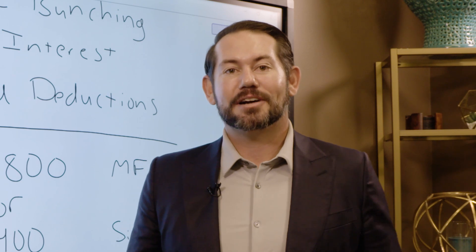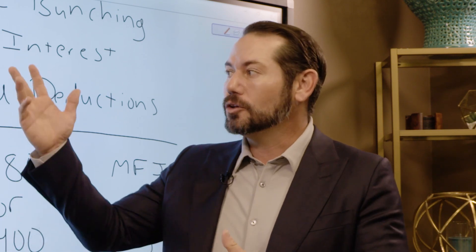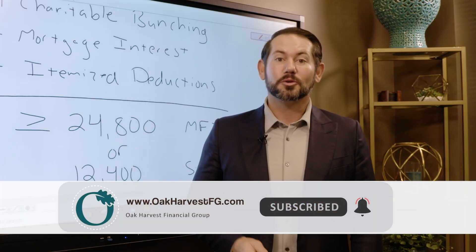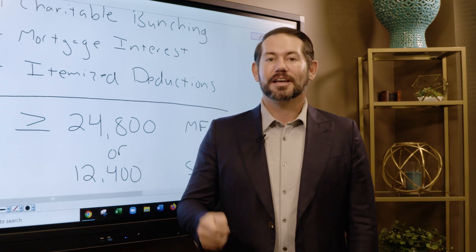So there are a bunch of tax-saving tips here. I ran through them quickly, but go back, look at them, do your own research, and reach out to someone who can help you figure this out and put more money in your pocket. Hit the like button, hit the subscribe button, and share this video with a friend or family member so we can help them stay more connected to their money and pay less taxes at year end.